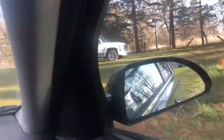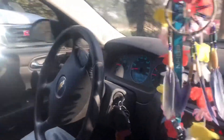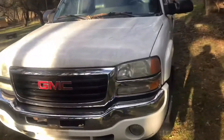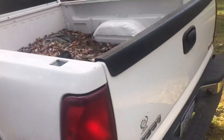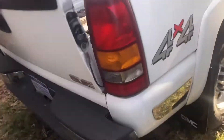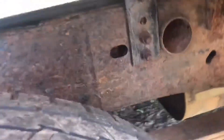All right, here we are. Here's the truck. That tire — working tailgate.